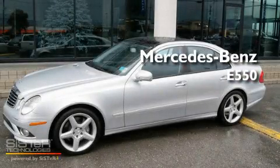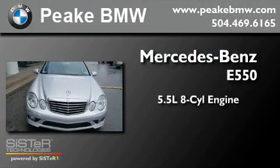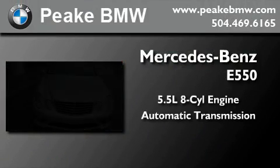This is a 2008 Mercedes-Benz E550. It features a 5.5-liter, 8-cylinder engine and an automatic transmission.